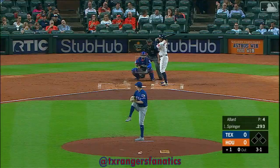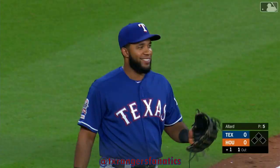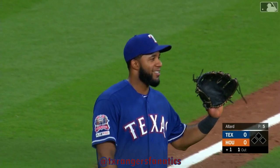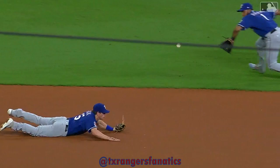Ground ball left side of the infield deep in the hole, and a good throw in time — they got him at first. Elvis Andrews positioned well and makes a sparkling defensive play. That is exactly what it was going to take to get George Springer. What a throw over to first base, and don't forget about Ronald Guzman — without that long stretch and split, I'm not sure they get George Springer.